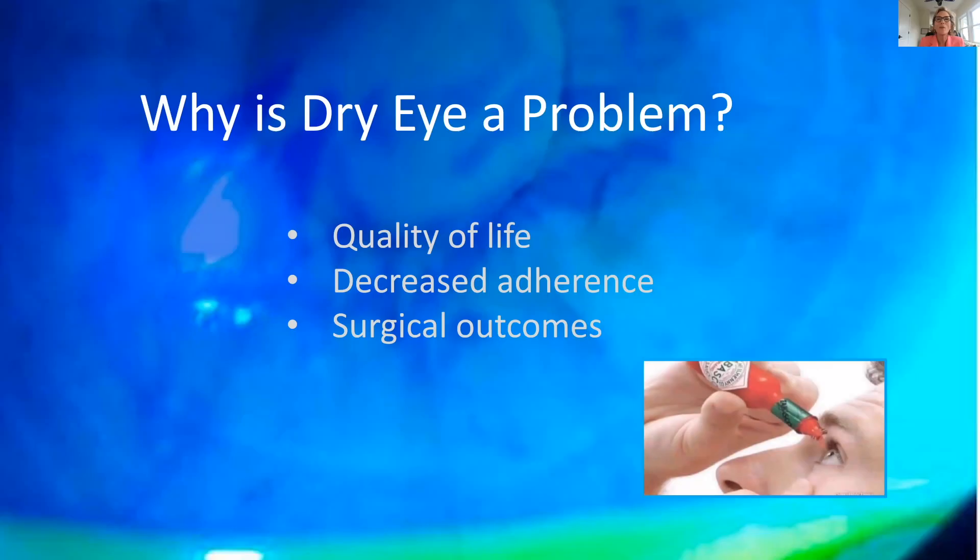Another very common complaint is blurry vision. I'll ask: if you blink, does it clear up? If the patient says yes, blinking clears the vision, that's almost always a sign of an ocular surface problem and not something inside the eye — which actually makes me happy, because it's pathology on the surface that we can address, rather than a problem with the back of the eye in the macula or retina.